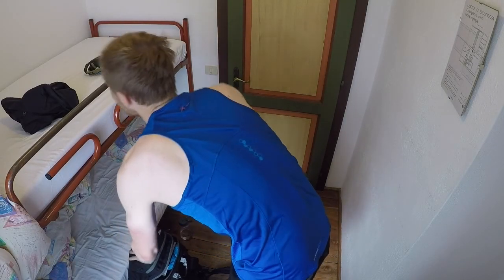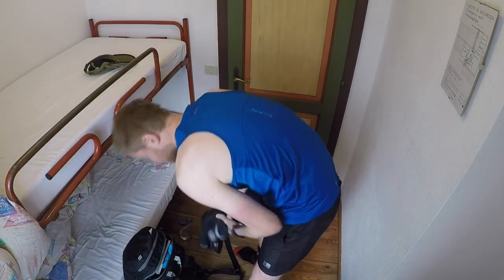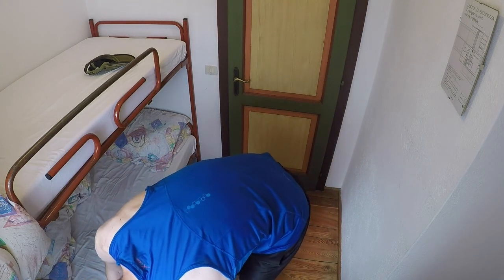I awoke to clear skies and a hearty breakfast. The day began with a smooth descent followed by a steep ascent to Vandelli and Lago di Soropis.